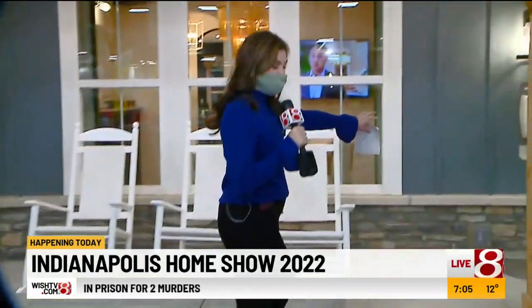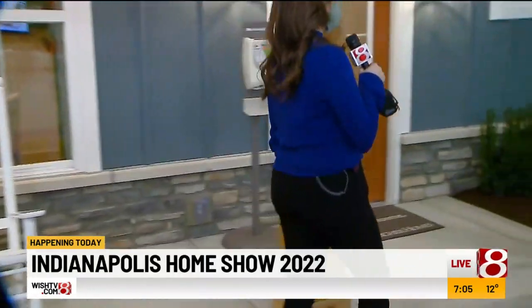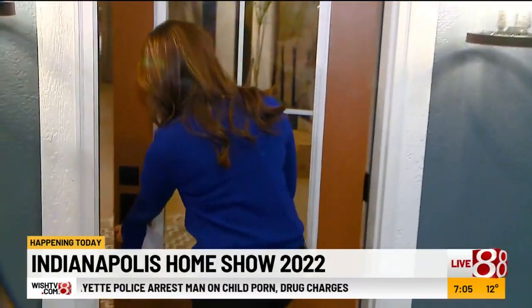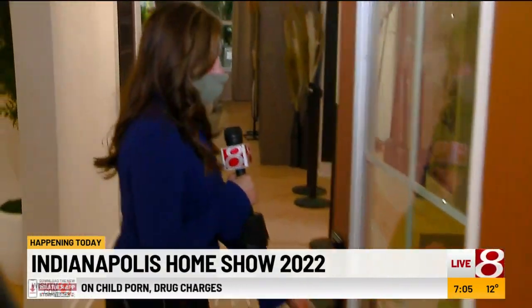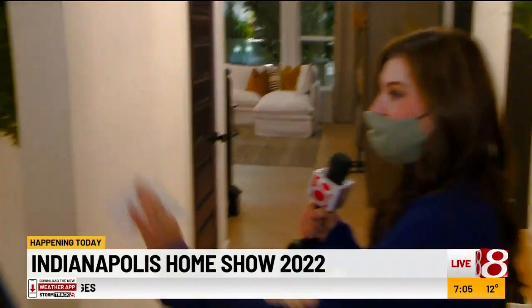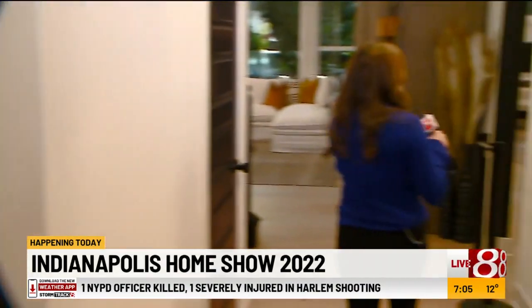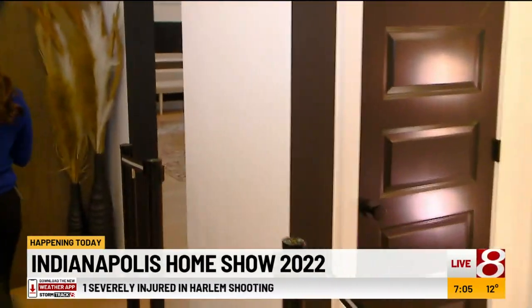We're going to go ahead and go inside. It's so beautiful. I cannot wait to show you guys what you're going to be able to see when you come down here. Obviously, we have this beautiful entryway, and we've got some bathrooms, a master bedroom, and stairs.